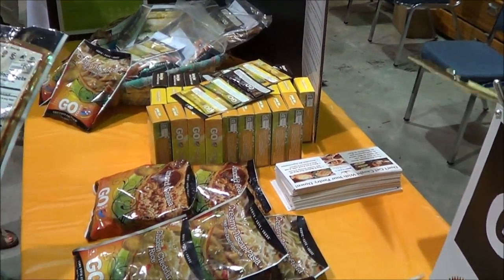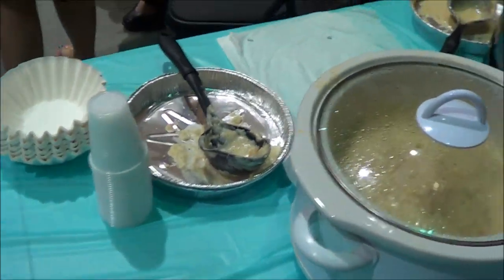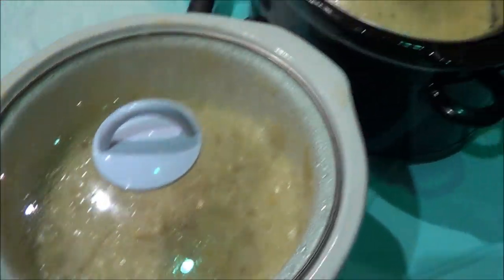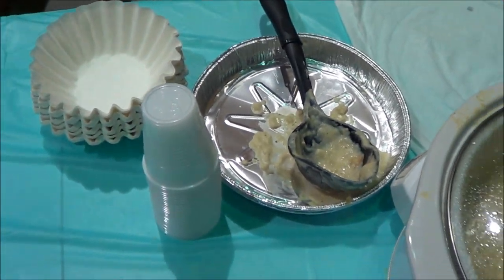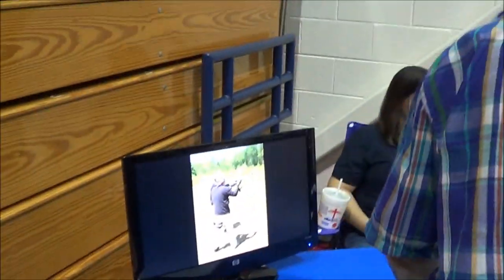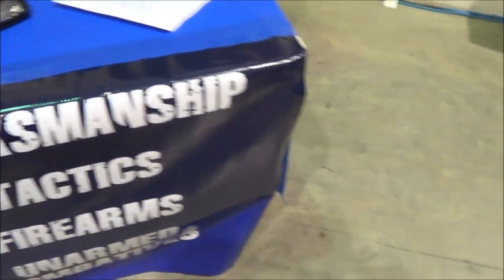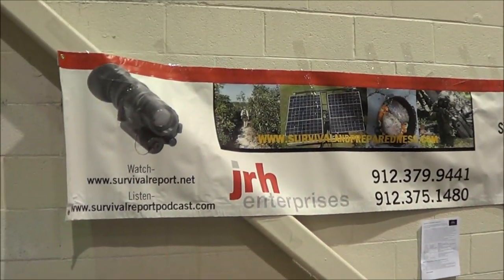They had a couple of crock pots going with some freeze-dried food of some sort — serving out samples. It looked like cheese soup. Not sure what the coffee filter was for — I guess those were their bowls. These guys are Defensive Concepts North Carolina, another training facility. Tactics Firearms. JRH Enterprises.